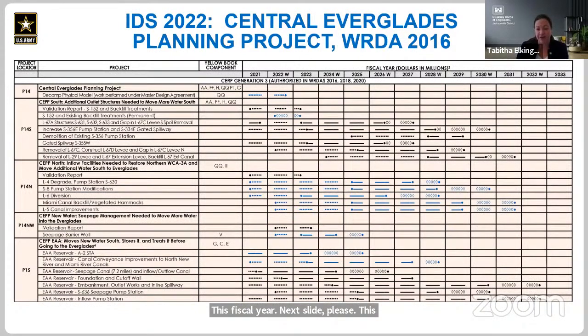The Central Everglades Planning Project was authorized in WRDA 2016. The L-67A structures have received bids and are currently in the procurement process. The S-356 East Pump Station and S-334 East Gated Spillway are in design and we anticipate construction contract award in FY23. The construction contract for the EAA Reservoir Foundation and Cut-Off Wall was awarded in September. The SEPP EAA Seepage Canal and Inflow-Outflow Canal is currently under construction. Generation 4, the Loxahatchee River Watershed Restoration Project, was authorized in WRDA 2020 and is currently in the design, PPA execution, and real estate acquisition phase.